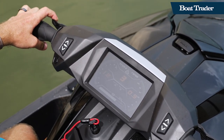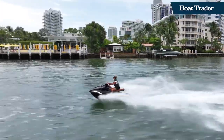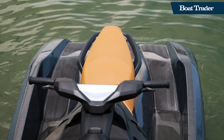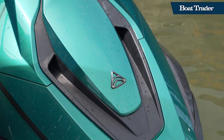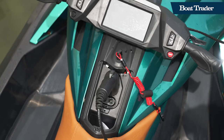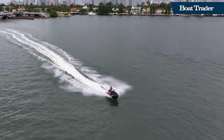A ton of fun, a ton of torque, and it's also easy to maintain. No transmission, no engine — there's just a direct drive and battery operated with a battery management system built right in. The Tyga Orca Carbon is a blast.